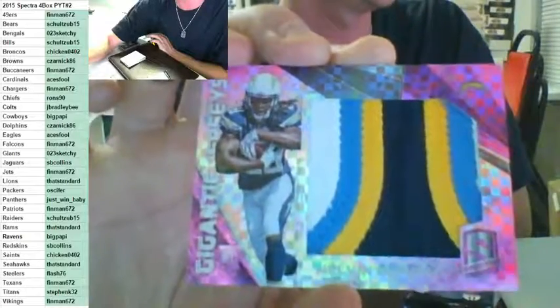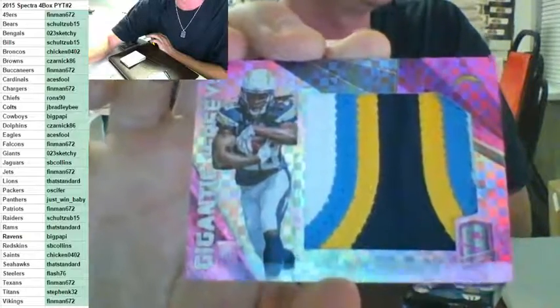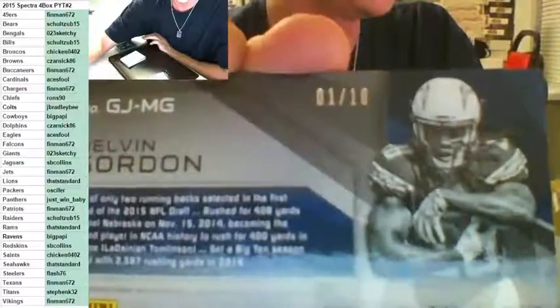I'm glad you got something nice with all those spots, man. That's beautiful. Pretty card — that's the reason you buy the Chargers.